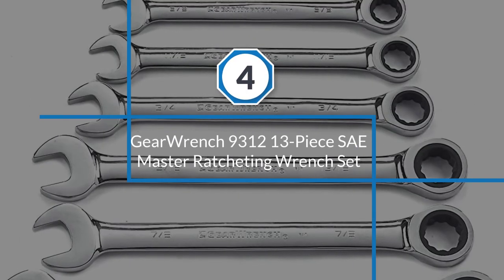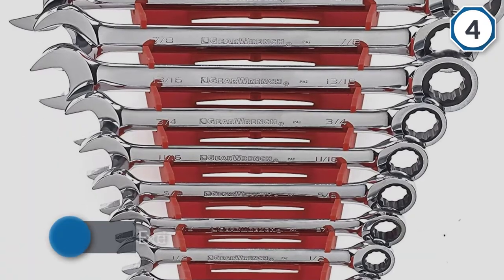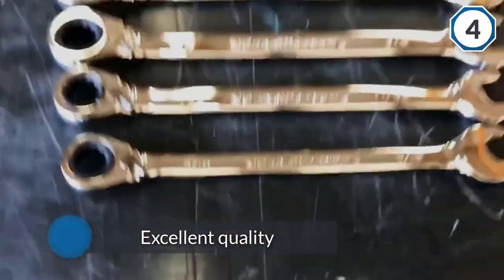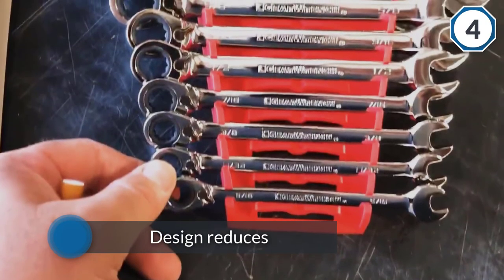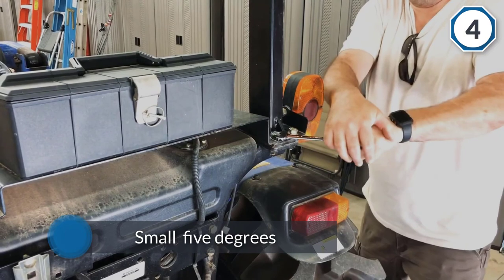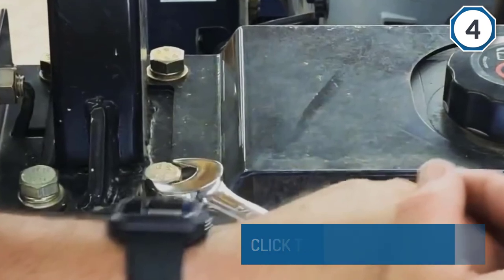Number four: Gear Wrench 9312 13-piece SAE Master Ratcheting Wrench Set. When you want one of the best ratchet wrench sets for the money, you can't go wrong with this 16-piece set from the pioneers in ratcheting wrenches. As soon as you pick up one of the wrenches in the set, you'll feel the excellent quality and craftsmanship. The size of each wrench has been stamped on both ends of the alloy steel beam to save time on identification when yanking from a cluttered toolbox drawer. A polished chrome finish adds both beauty and protection.